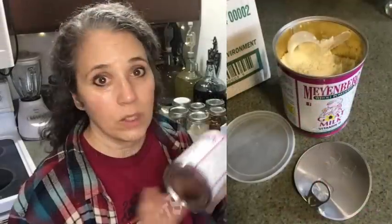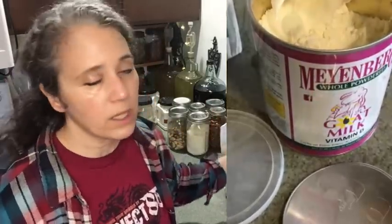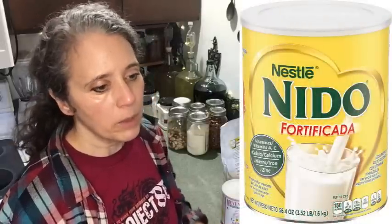It will last essentially forever as long as it stays sealed, and even once you open it, as long as you keep it in an airtight container it's still going to stay good for a very long time. Now let me talk about why I like these particular milks over a popular brand that a lot of people have been talking about lately — some people say it's the highest quality.